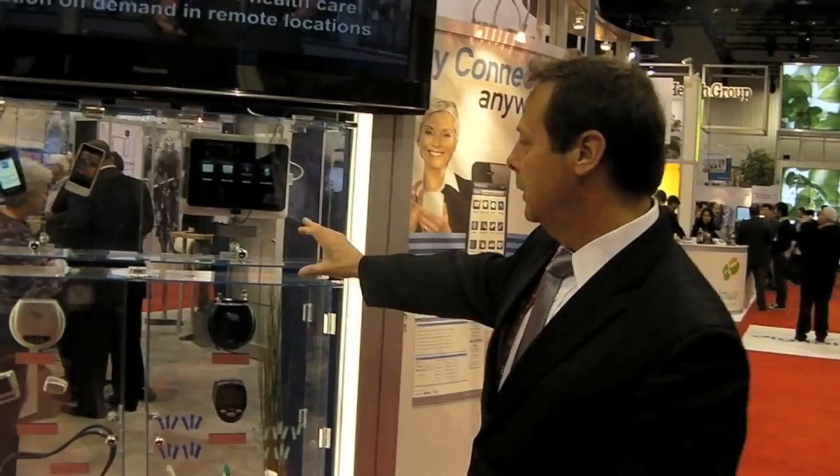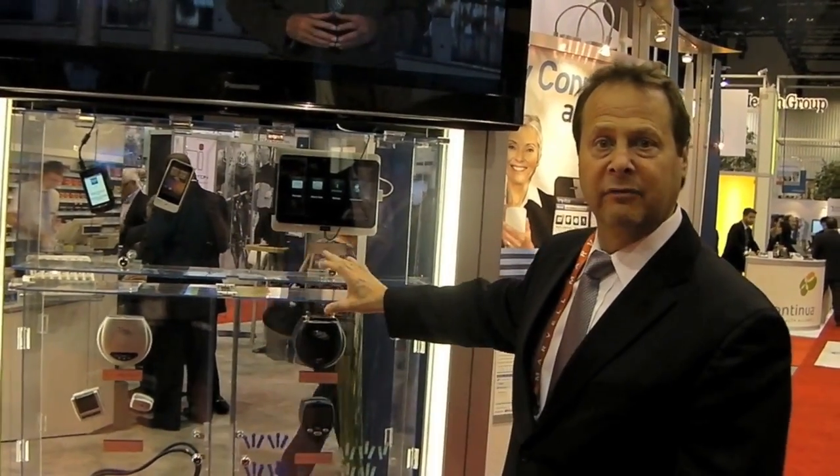We have a complete ecosystem of connected health devices. It starts at a gateway level, so we provide connectivity where the patient is. The patient is in the home, and we have gateways that provide a wireless network within the home using Bluetooth connectivity.